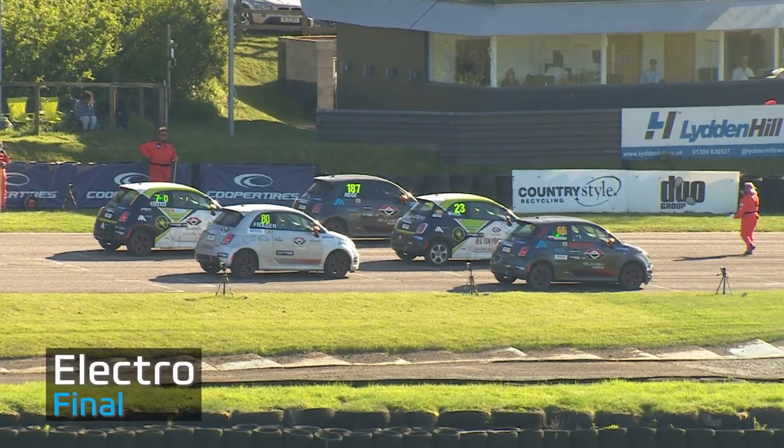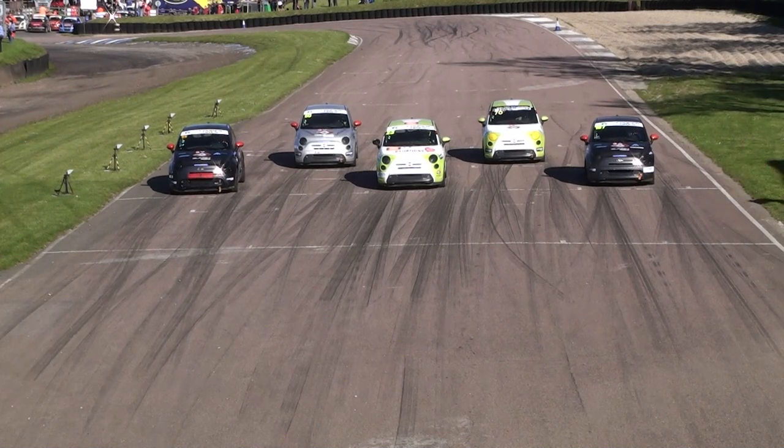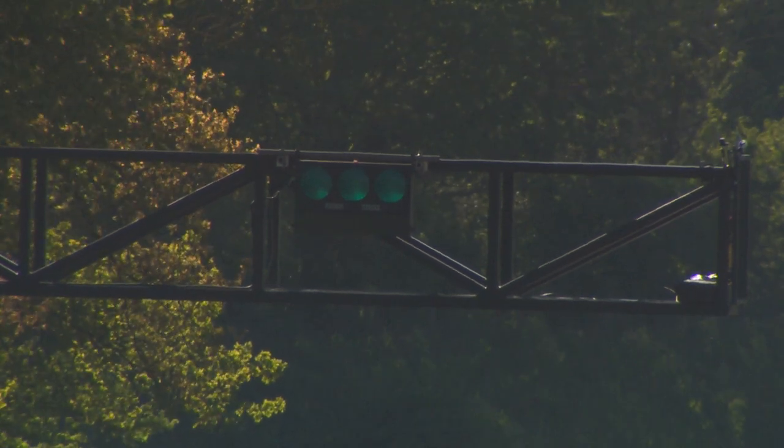Dan Welch, the former British Touring Car competitor, lines up in the middle of the front row with Hal Ridge, the Rallycross journalist and former super hot hatch competitor from the mid-2000s.